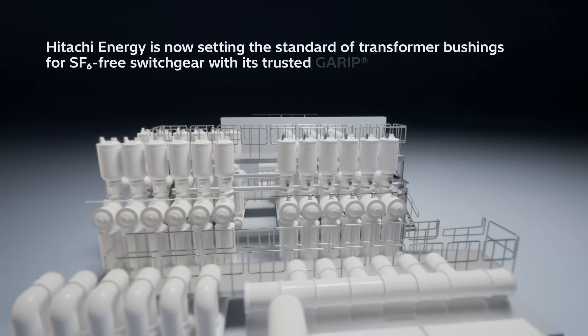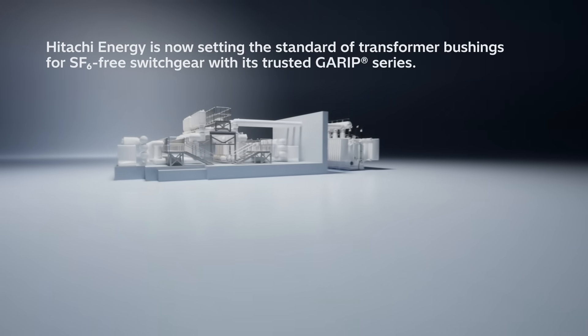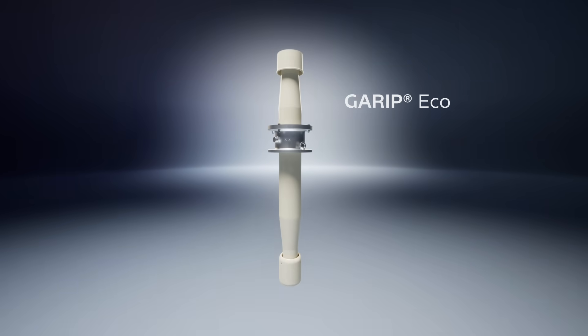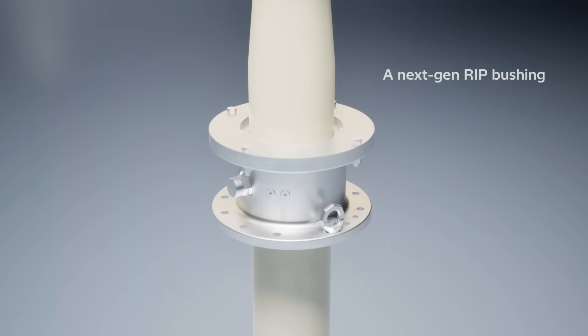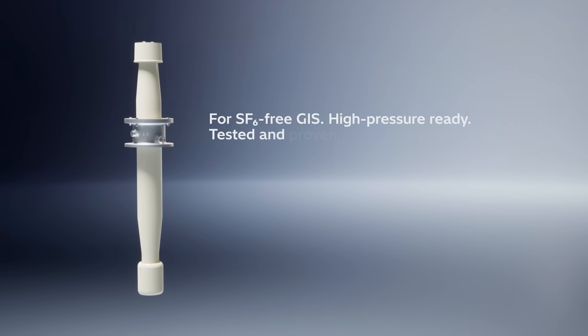Hitachi Energy, a global leader in switchgear, transformers, and bushings, is now setting the standard for transformer bushings for SF6-free switchgear with its trusted Garret series. The result: Garret Eco — a next-gen RIP bushing for SF6-free GIS. High-pressure ready, tested, and proven.